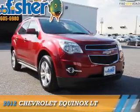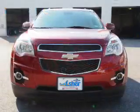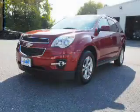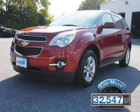Presenting the 2012 Chevrolet Equinox. It's powered by all-wheel drive, a 2.4-liter 4-cylinder engine, and a 6-speed automatic transmission. With fewer than 35,000 miles, this vehicle has a long road ahead.